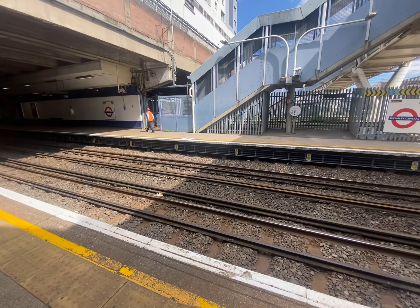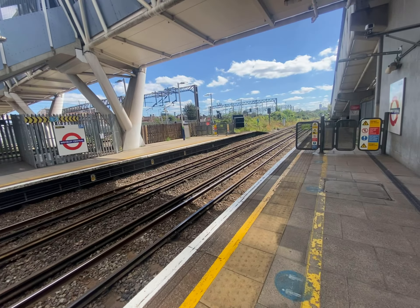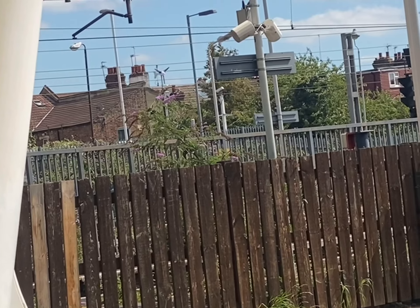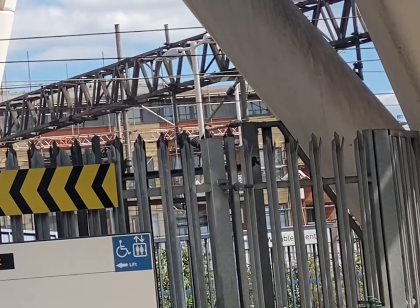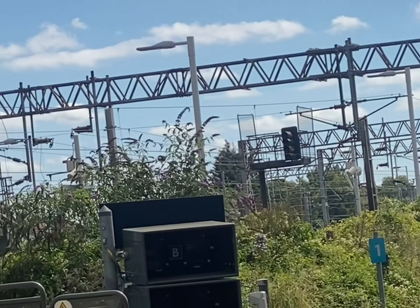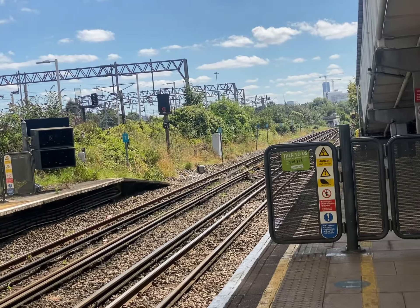At Wembley Central, these two platforms are the London Overground and Bakerloo Line platforms. The two behind that fence are the ones you can't get onto — they're the ones that fast Avanti trains pass through. The two beyond that get a once-an-hour Southern train, and when the London Overground's closed they get West Midlands trains stopping as well, so that's all the way over there.